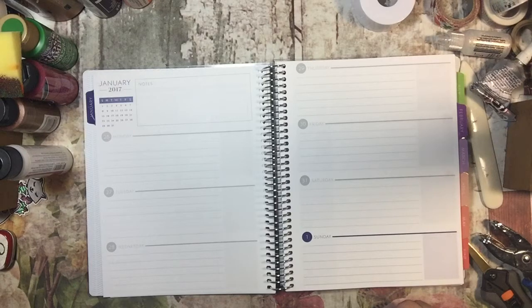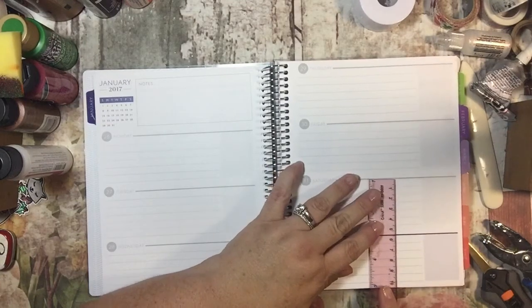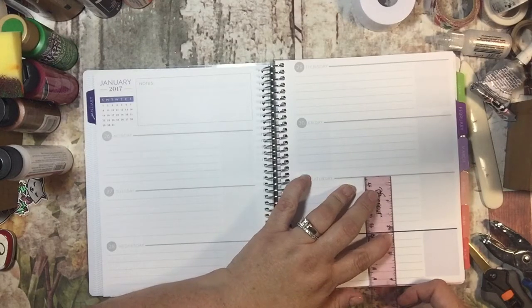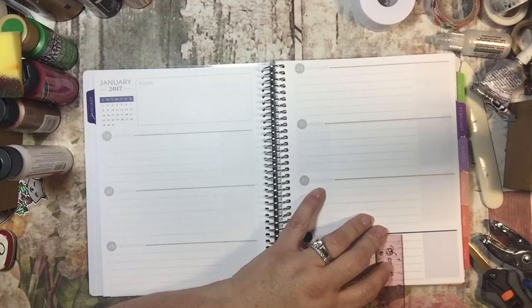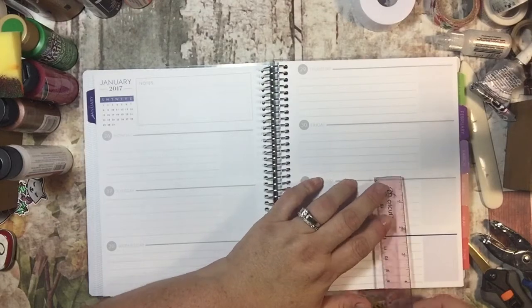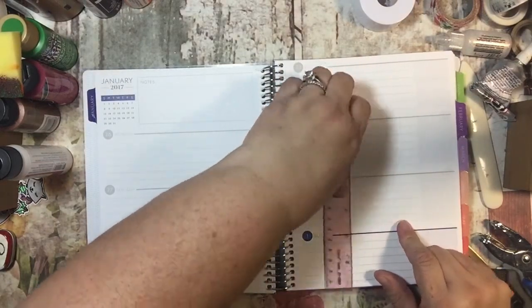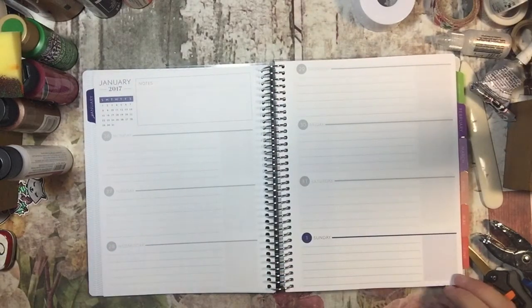I guess I could look — well, if I had my ruler handy. Oh, I do carry this. So let's see, these are about two and two. I'm not sure what that is. But yeah, I think Sunday is just a little smaller — Sunday is for sure a little smaller. And I wonder if Wednesday is too. Yeah, Wednesday and Sunday are just a tad bit smaller.